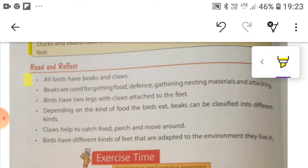We have seen that all birds have beaks and claws. We have understood that beaks are used for getting food, defense, gathering nesting materials, and attacking. We have understood that birds have two legs with claws attached to the feet. Depending on the kind of food the birds eat, beaks can be classified into different kinds. Claws help to catch food, perch, and move around.